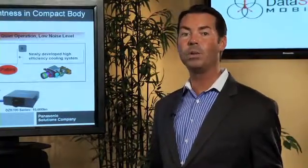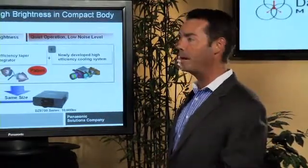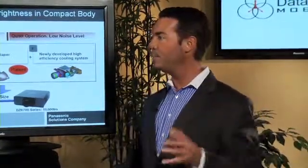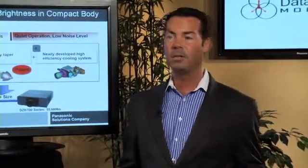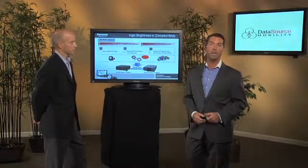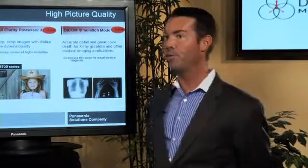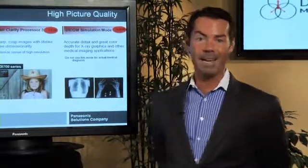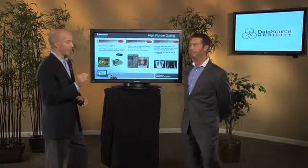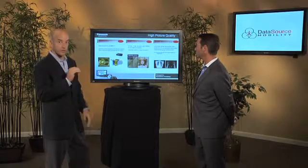Another thing you'll find in Panasonic projectors that you will not find in a lot of competitors' products is an extremely bright projector in a very compact body. In this day and age, whether it be a boardroom or an operating room, compactness is extremely important — space is valuable. We strive to make the brightest possible projectors in the smallest possible casing. We have a 10,000 to 1 contrast ratio, and we're not talking about a dynamic contrast ratio — that's our true contrast ratio, making it one of the highest on the market. That enables all of your images to be crisp and clean.